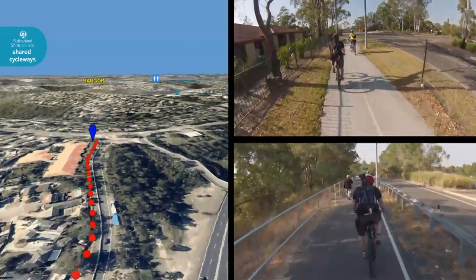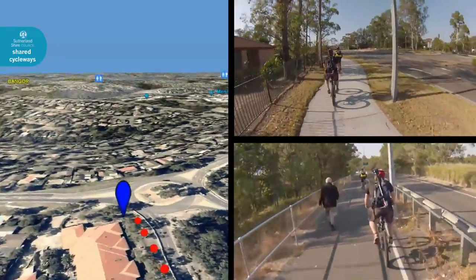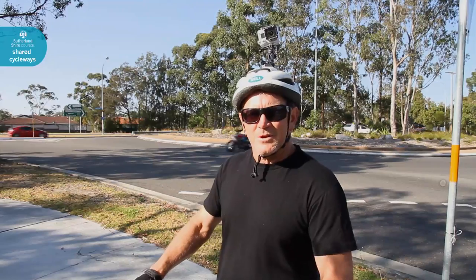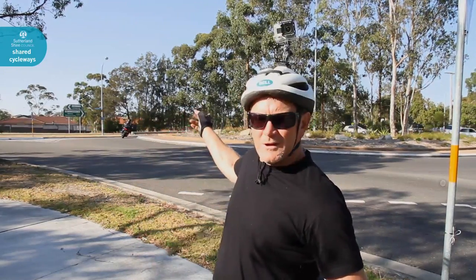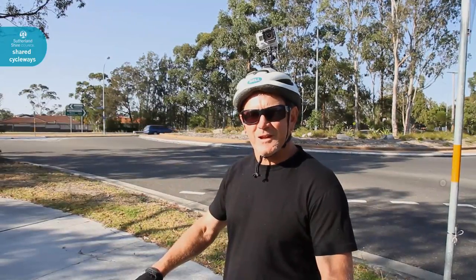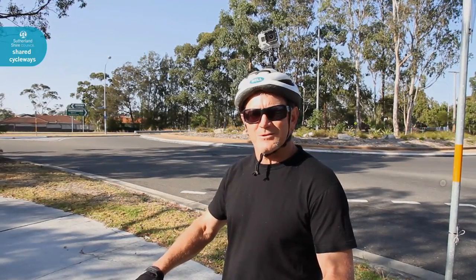Alright, survived the hill climb, finally made it. We're up here at the intersection of Fowler Road and Old Illawarra Road. If you head down Fowler Road, we've got a shared pathway that leads down to the school and the shopping centre. The way we'll be going is along Old Illawarra Road — we've got a shared pathway system that goes all the way up to Munaw Road, so it's all reasonably flat along here. A couple of little undulations, but other than that, it's not too bad.